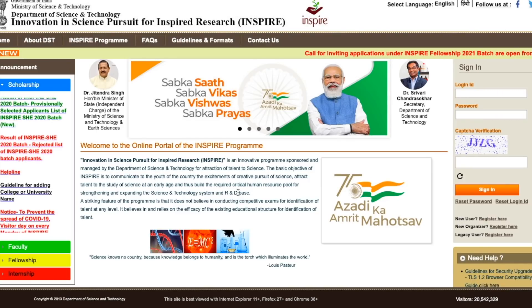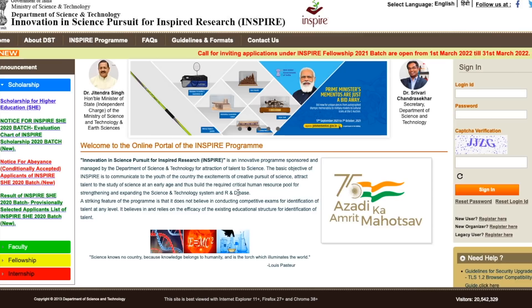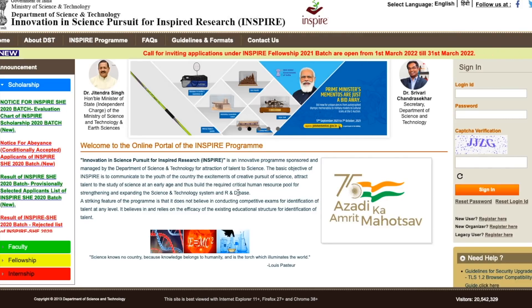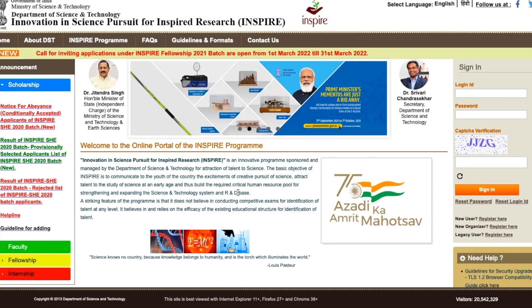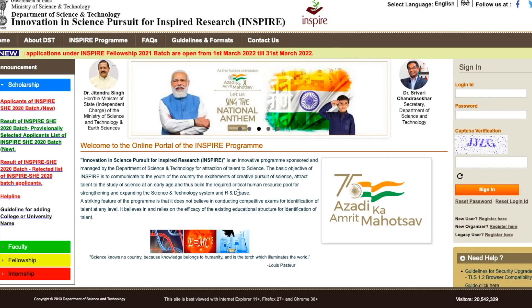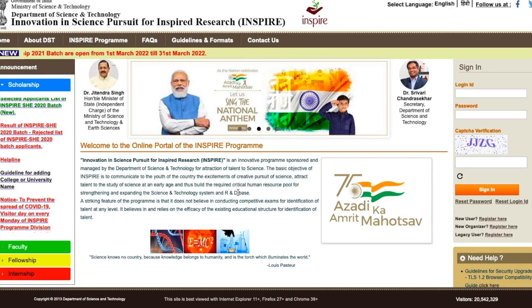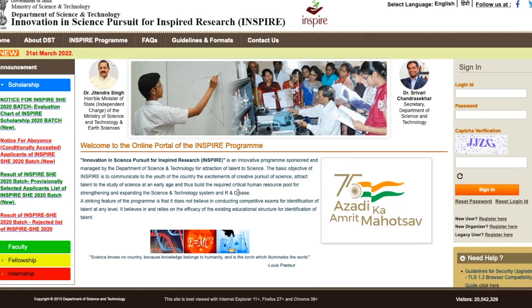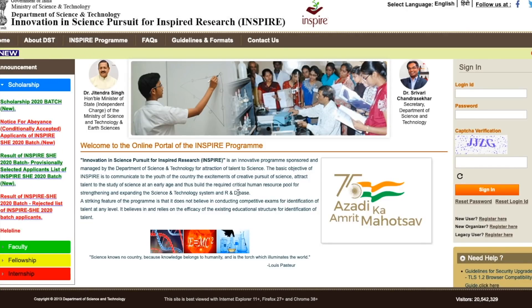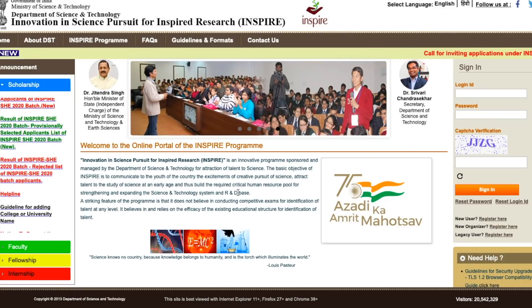Hello everyone and welcome to the channel. This video is regarding a fellowship named INSPIRE, which DST — the Department of Science and Technology — gives. It is apart from your UGC NET or CSIR NET fellowship, and it's one of the best ways to pursue research without qualifying any of those exams, but the benefits are equivalent.